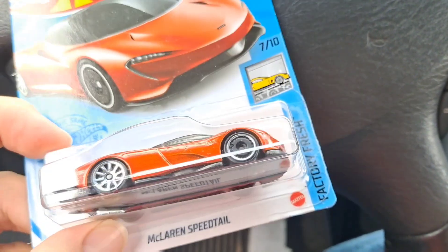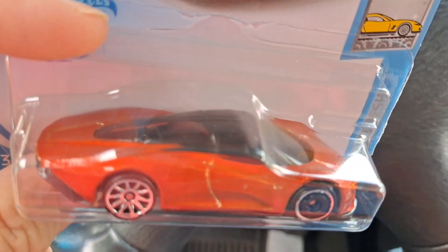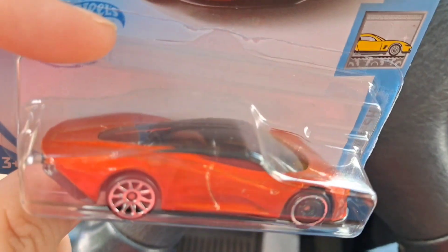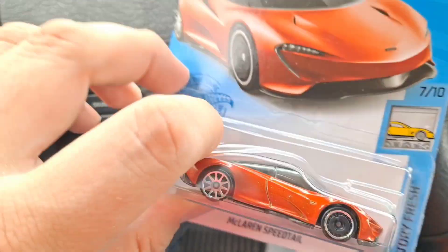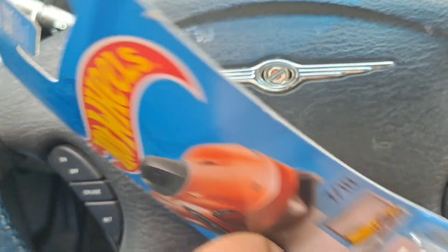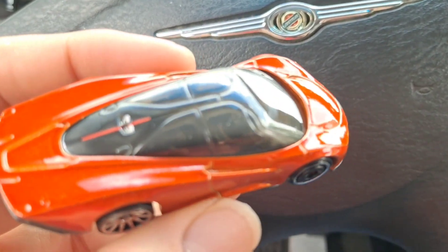How's it going everyone? For today we got this McLaren Speedtail, very cool. There it is — McLaren Speedtail. It is in an orangey copper color. The camera makes it look like bright orange but it's like an orange copperish color.